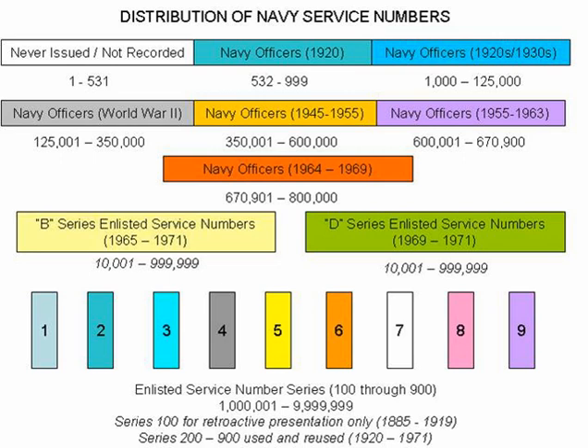United States Navy service numbers were created in 1920, one year after the close of the First World War. The creation of Navy service numbers coincided with those of the Marine Corps, as the Marines were under the authority of the Department of the Navy.